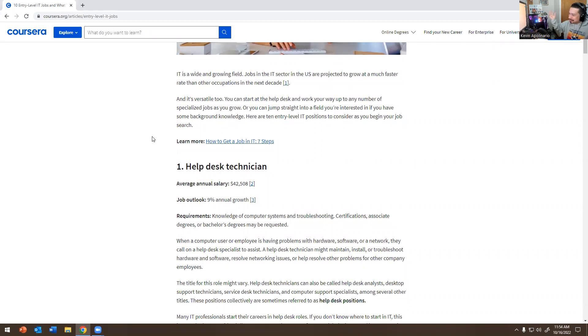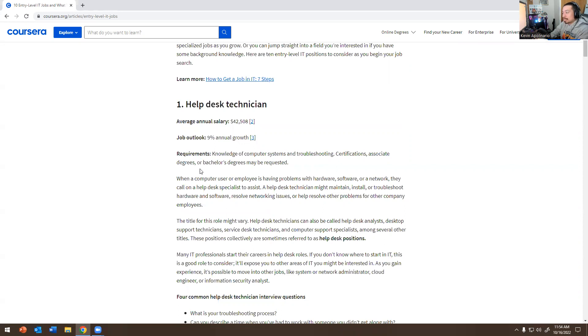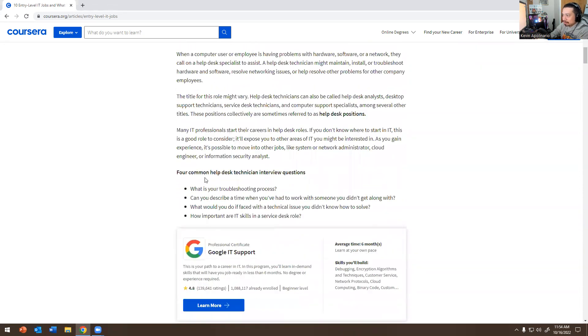First job — I'm going to go over this because it has help desk on it. Help Desk Technician: annual salary is $42,000, projected to grow nine percent. Requirements include knowledge of computer systems, troubleshooting, and certifications. You may need a bachelor's degree or a CompTIA A+ — it really depends on the company.